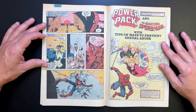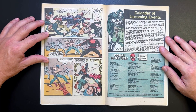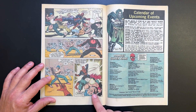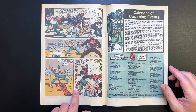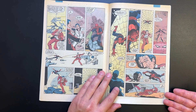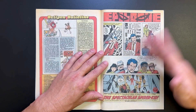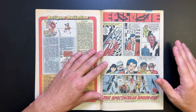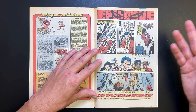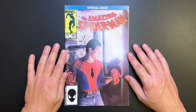Spider-Man comes in and saves Jake — biff, pow, zap. A little bit of nunchuck action, web action, uppercut action. Spidey takes out all the bad guys, captures Jake, and scares him into handing over the film negatives. Jake says that's all right — he'll just find Peter's face out there somewhere in the crowd on the streets of New York. And so ends this special issue of The Amazing Spider-Man.